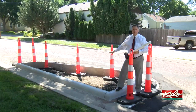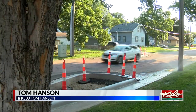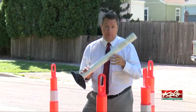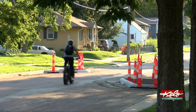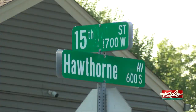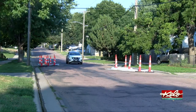Now, the chicanes will look a lot different when they're completed. They'll put stamped concrete on the inside — the orange cones will be gone — and white delineators will be installed. They'll be tall with reflectors so people can see them at night. The city says these first chicanes are a test, and they'll be monitoring traffic to see if speeds are reduced. That may determine if they stay on 15th and if other neighborhoods see them as well.